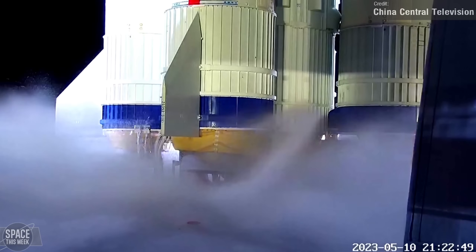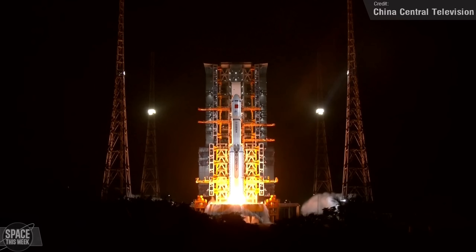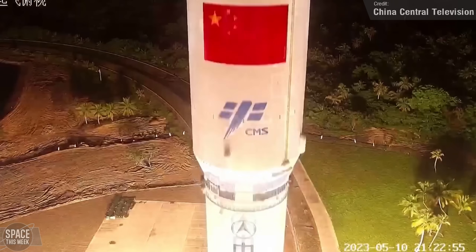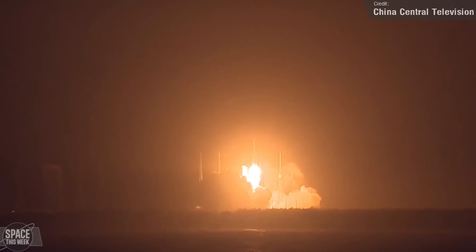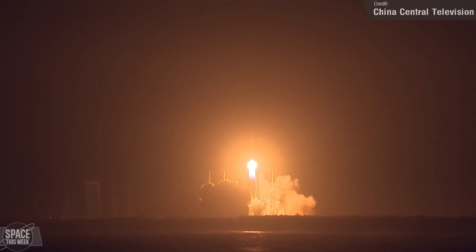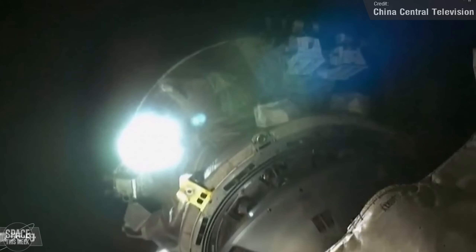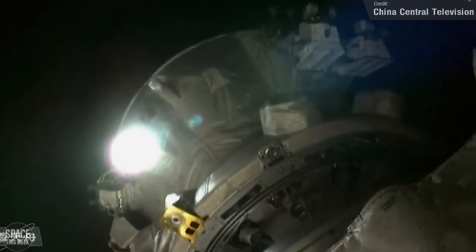Over in China, on the 10th of May, a Long March 7 Y7 launched the Tianzhou-6 cargo spacecraft from the Wenchang spacecraft launch site. The Tianzhou-6 is the fifth cargo mission to the China space station, and roughly eight hours after launching, it successfully autonomously docked to the rear docking port of the Tianhe core module.